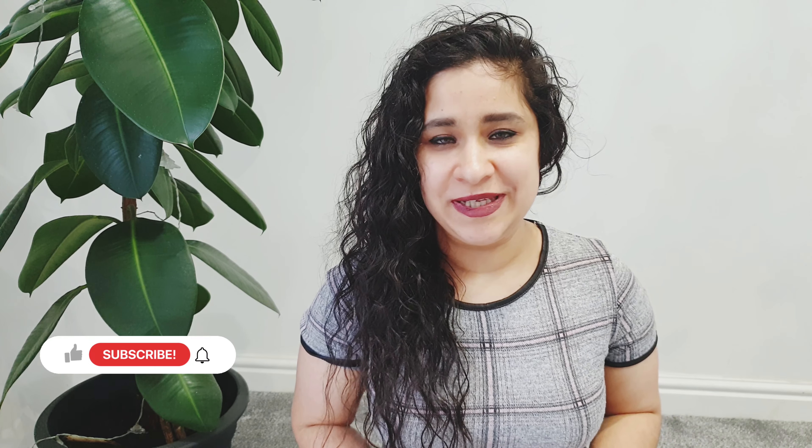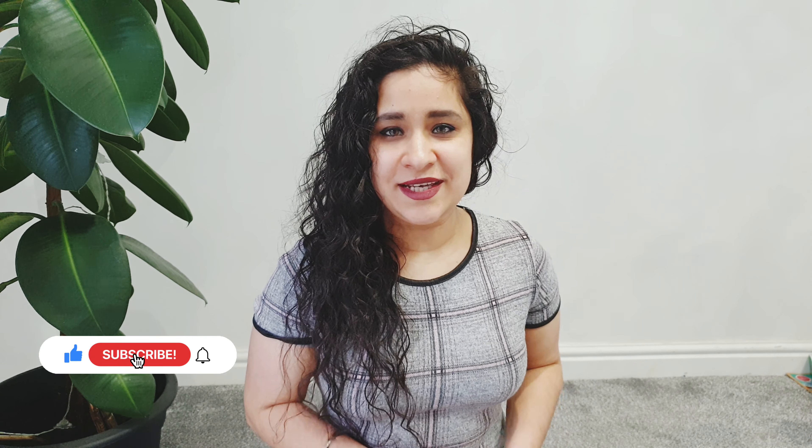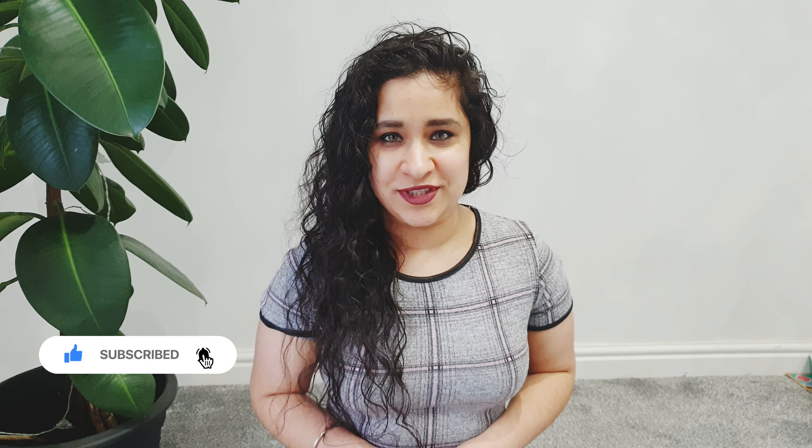I hope you liked this video — do give it a thumbs up and share it with your friends and family. Subscribe to my channel for more videos. I'll be sharing lots of diet meal plans and what I eat in a day videos very soon. Thank you so much for watching, bye bye!